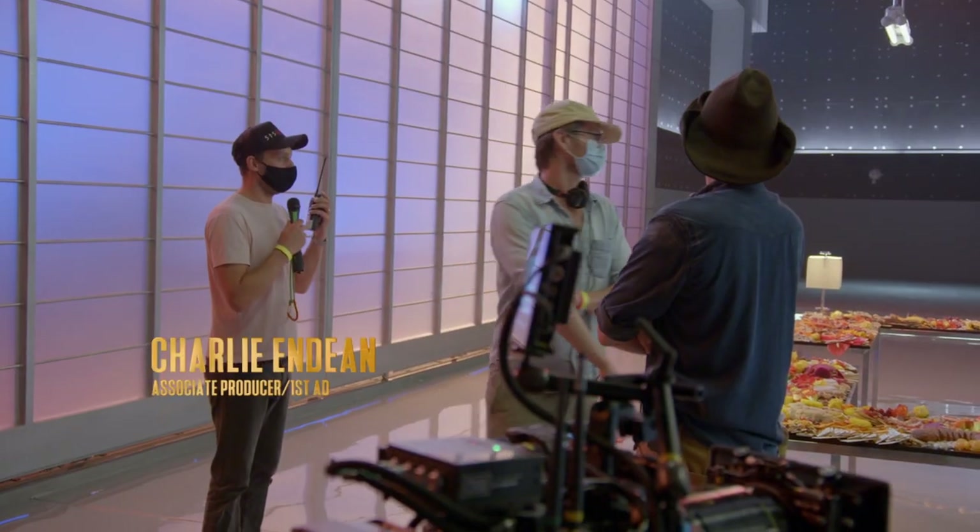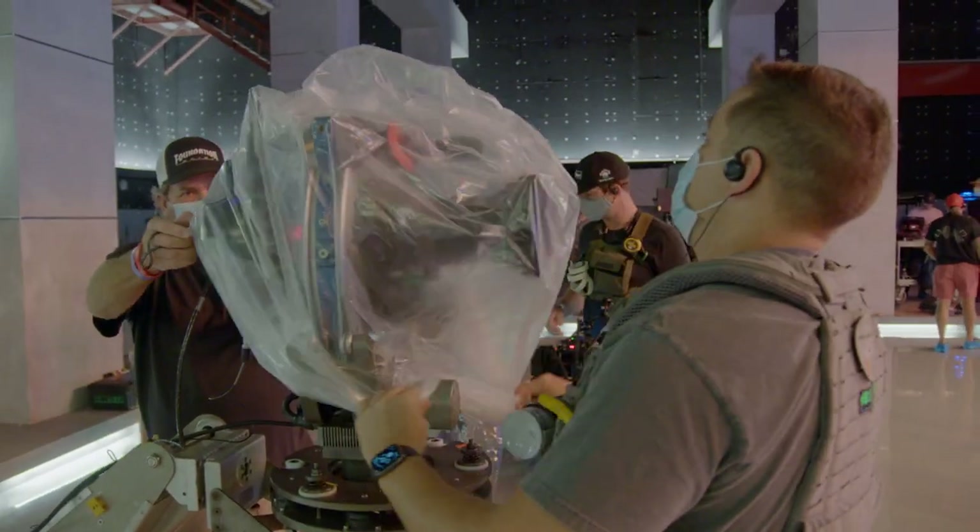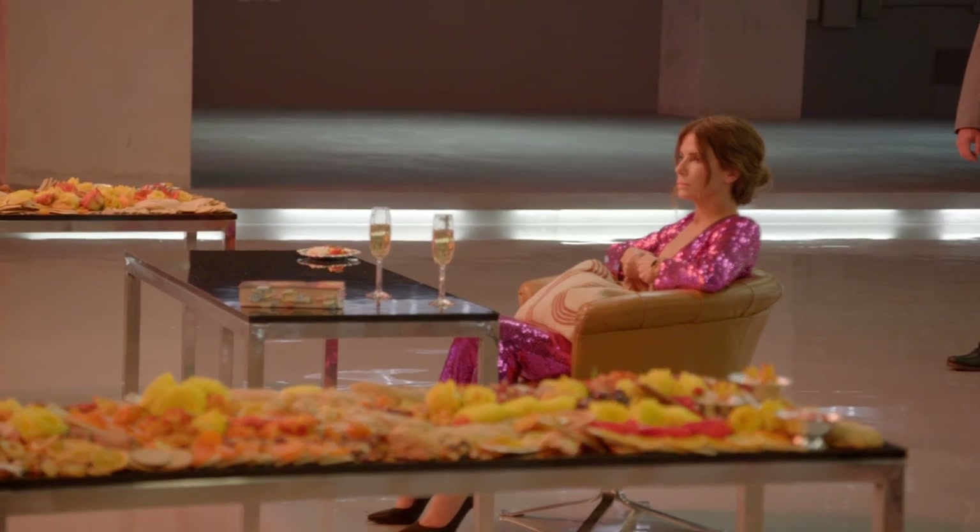We're going to ruin all of her food. Open the doors. Let's finalize lighting. Thank you. Good luck, everyone. Have fun. Roll cameras.